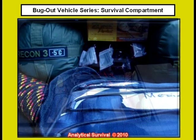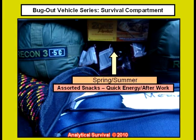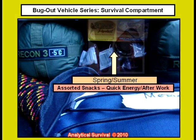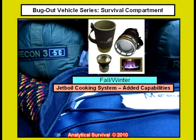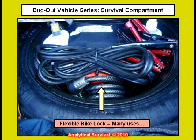On the right underside here we have our sleeping gear. We use Recon 3s in both our bug out bags as well as in the car — they've got a decent rating and they condense down to a very small size. During the spring and summer months we keep assorted snacks here for quick energy. In the winter and fall months we augment our survival capacity by adding a jet boil cooking system. In the center here we have a flexible bicycle lock good for a variety of uses.